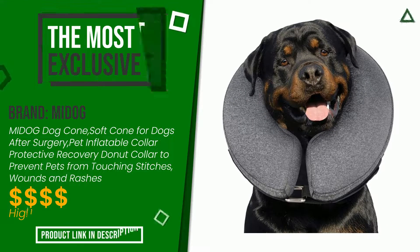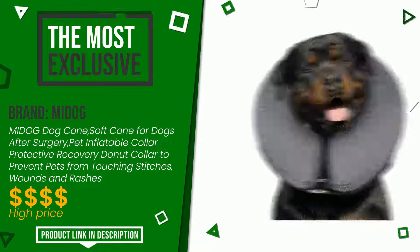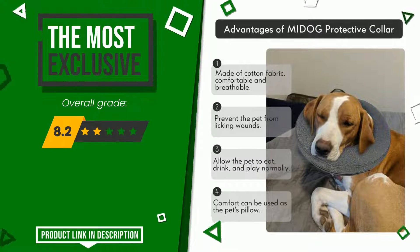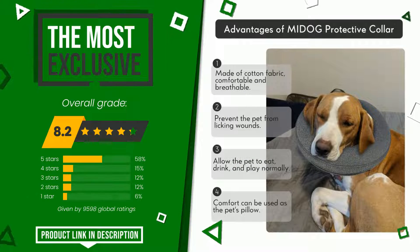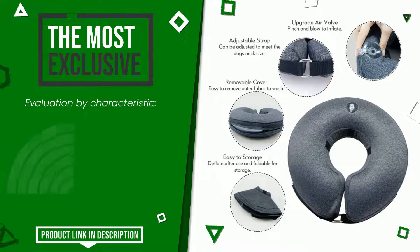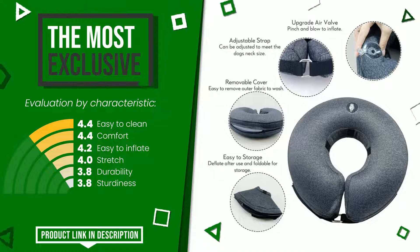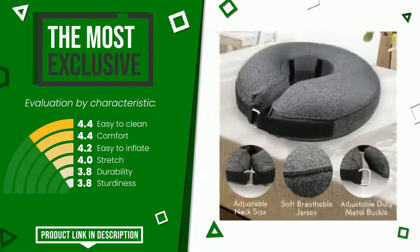This article by Midog received a rating of 8.2 out of 10 total. It turns out to be the most exclusive of this selection. These are its strengths: easy to clean, comfort, easy to inflate, stretch, durability, and sturdiness. If you want to know the price of this product or learn more about it, click the link at the bottom of the video description.